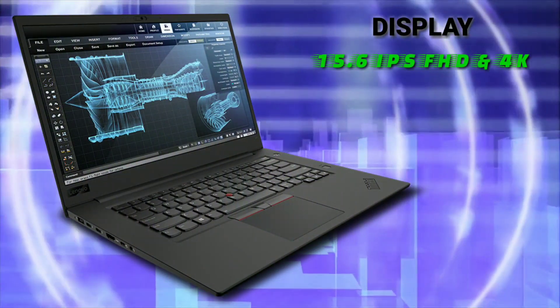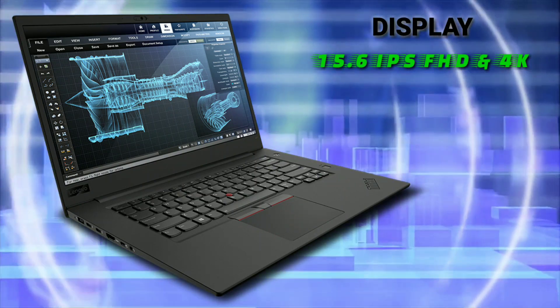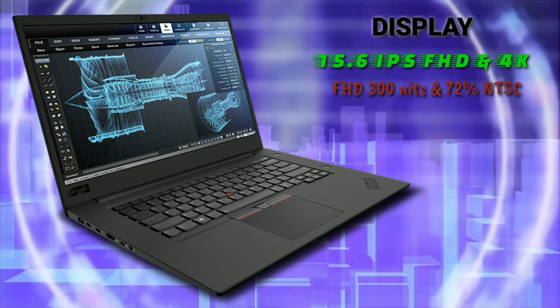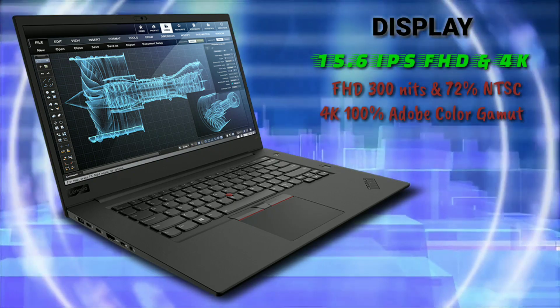The screen is a 15.6-inch IPS display, and here also you can choose between a Full HD or 4K panel. The brightness of the Full HD variant is 300 nits and it comes with 72% NTSC color gamut, while the 4K variant comes with 100% Adobe color gamut.